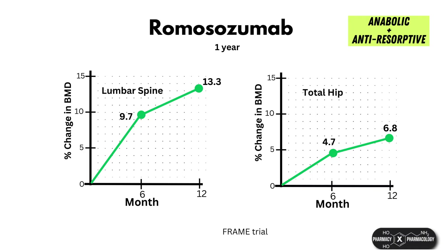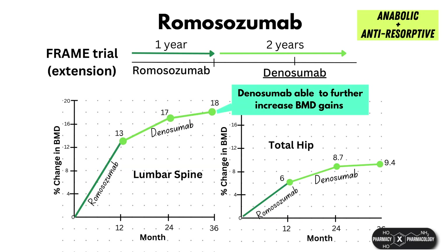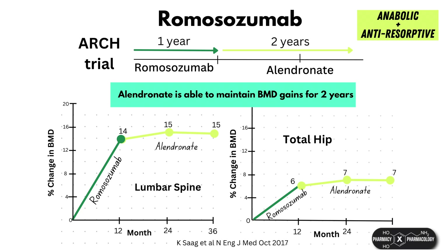Its use is limited to 12 months because after one year its effects begin to wane, and it should then be followed by an anti-resorptive to maintain the bone mineral density gains. Otherwise the BMD returns back to baseline within one year. A study shows that if you use denosumab after romosozumab the BMD continues to increase, whereas if you switch to a bisphosphonate the BMD is just maintained.